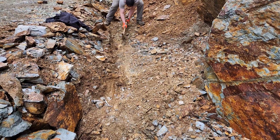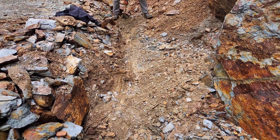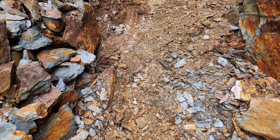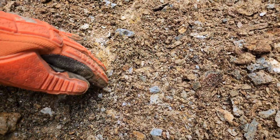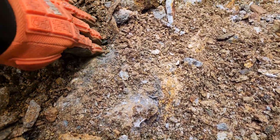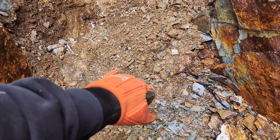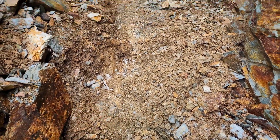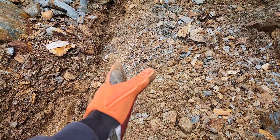The J2 is getting some backbreaking work in, digging out the vein. Here the vein is a good 60 centimeters wide from over here to here, and the contact is running like this.